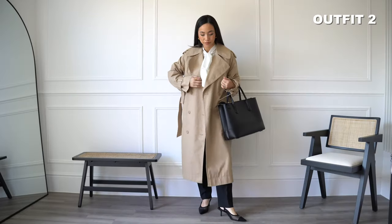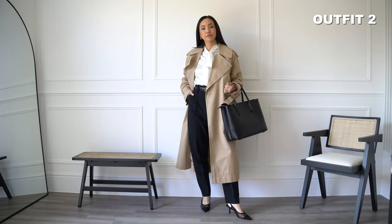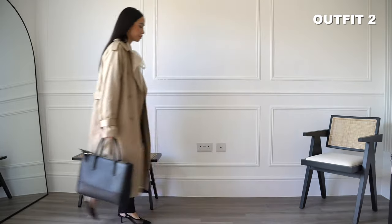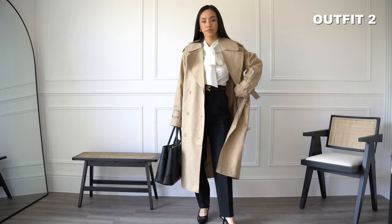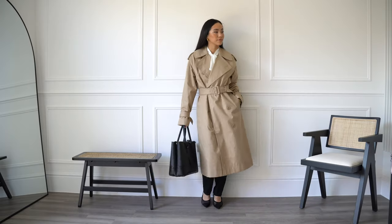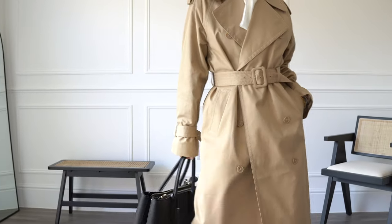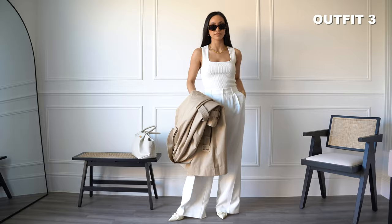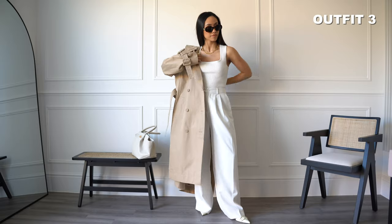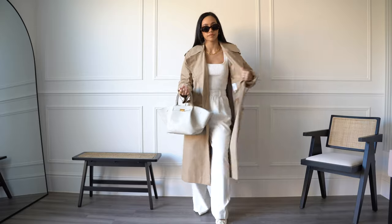A trench coat is a chic and timeless staple for work too. A simple and easy to recreate workwear outfit shown here with black trousers, a white blouse and black slingback heels. A trench coat added on top of my outfit instantly makes me feel more put together. For spring, I also like to wear a trench coat with cream and white for a fresh and brighter monochrome outfit, as shown here with white tailored trousers and a ribbed white vest.